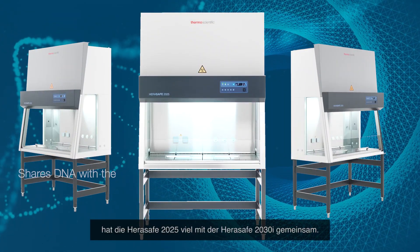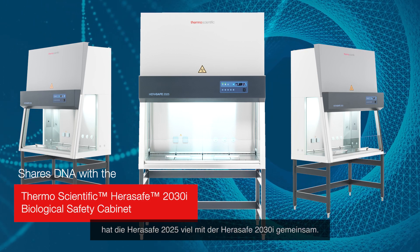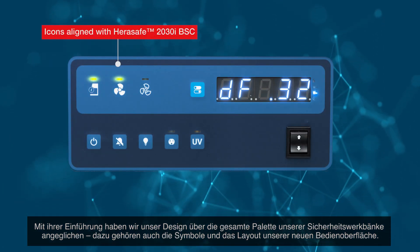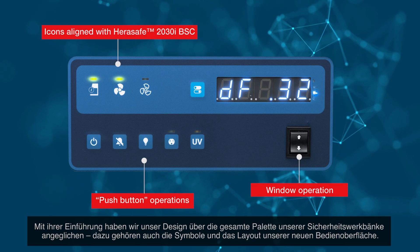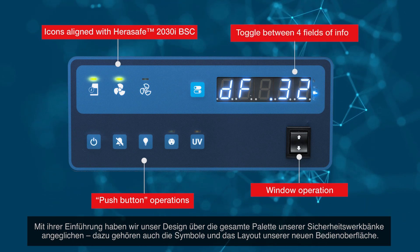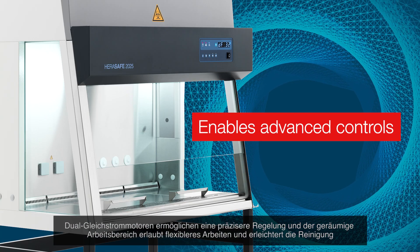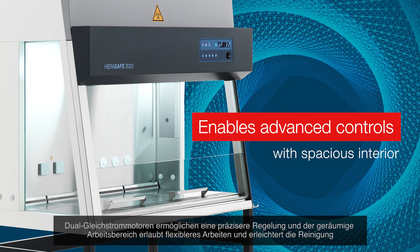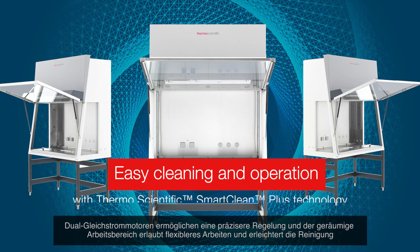The HeraSafe 2025 shares much of its DNA with the HeraSafe 2030i. Its introduction aligns our industrial design across our biological safety cabinet range and now also includes redefined icons and styles in our new operating interface. Dual DC motors enable advanced control, and a spacious interior offers flexible access, usability, easy cleaning and operation.